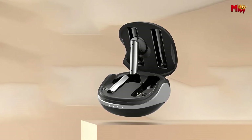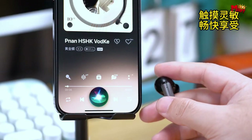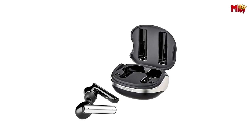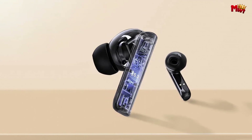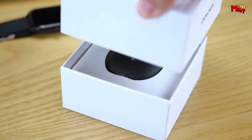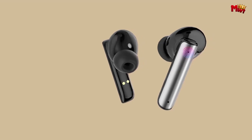Experience gaming like never before with low-game-delay sound synchronization. The new generation Bluetooth 5.3 chip ensures synchronized sound effects so you can immerse yourself in your favorite games without any lag. With its painless-wearing design and IPX7 waterproof rating, the Away TZ10 earbuds are built to keep up with your active lifestyle — whether you're working out at the gym or caught in the rain.